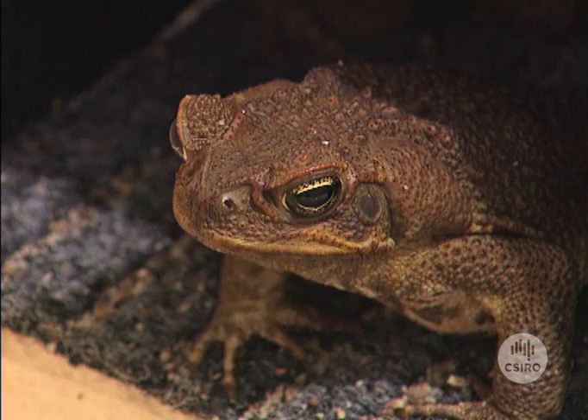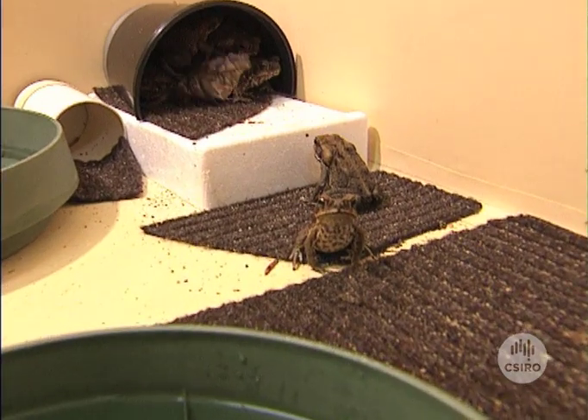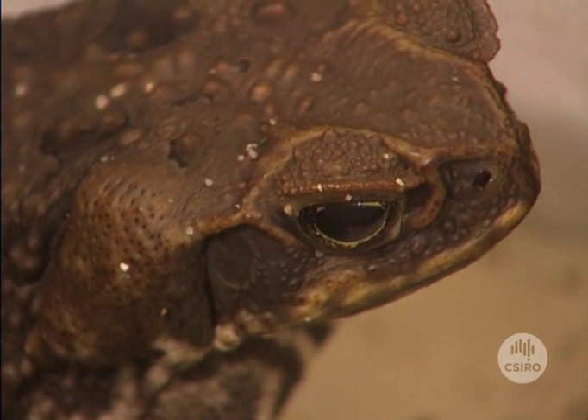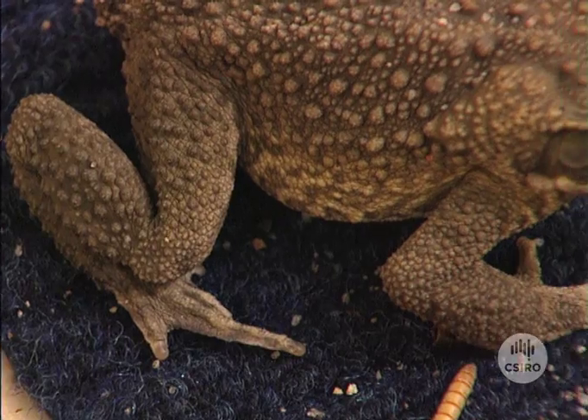Brought into Queensland in 1935 to combat the sugar cane beetle, cane toads have now spread far and wide, even invading Kakadu National Park in the Northern Territory. They have no known natural predators, and viruses from their native Venezuela are lethal to some of our native frogs.